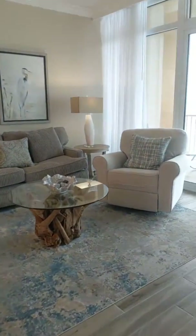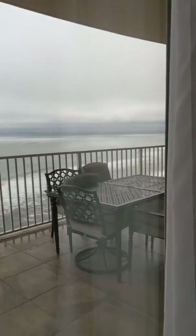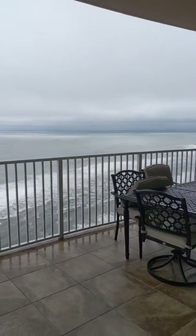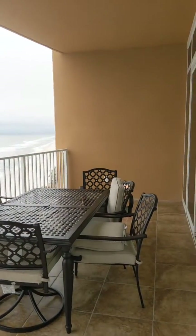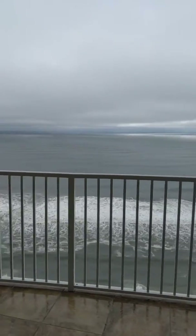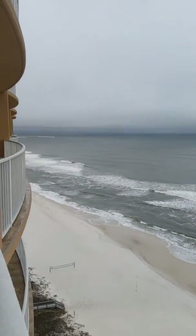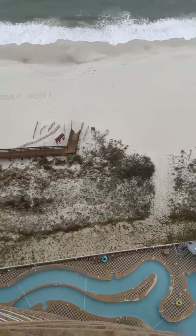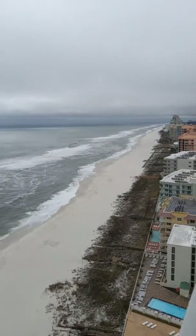Because we're at the beach, we have to look and see what's outside, even if it is a cloudy day. We've got your beautiful private balcony, and you can see views for days.